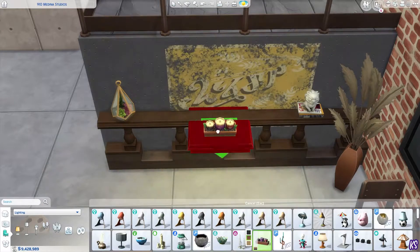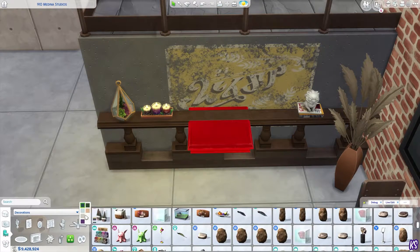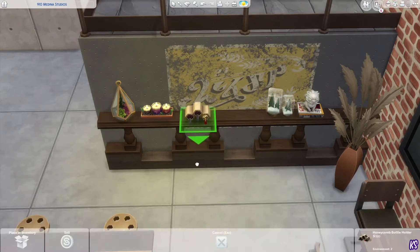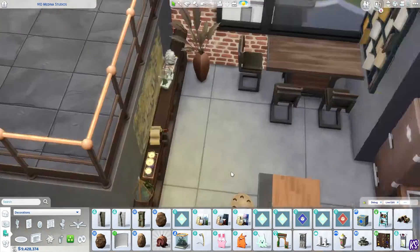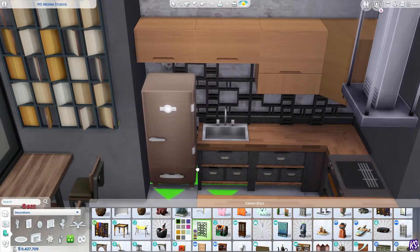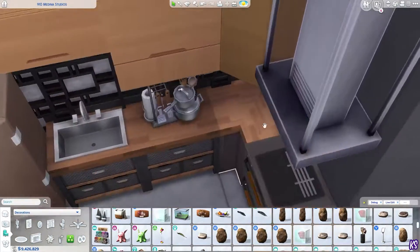Here you see me changing everything I created before for this prop item from Get Famous — I don't think I've ever used it before. I had to use the tool mod to raise up the shelf — the red shelf — because this is not a wall, it's just a platform. But I actually really like how it looks.